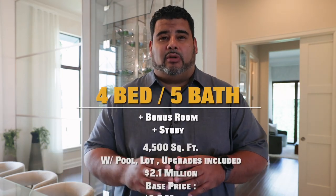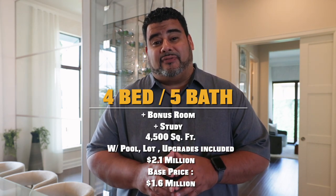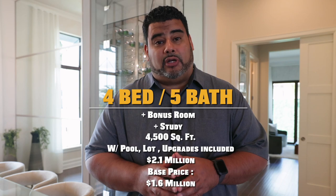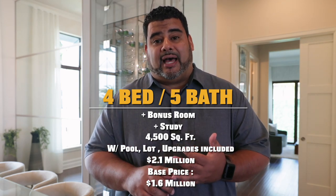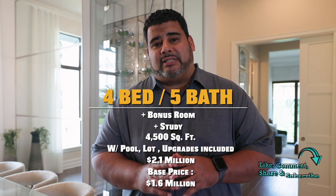It is a beautiful home in Adelaide — four bedrooms with a study, a bonus room, five bathrooms, and 4,500 square feet of pure luxury. Coming in with the upgrades, lot, and pool at 2.1 million, and a base price of 1.6 million.